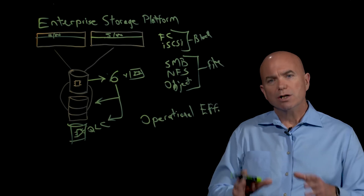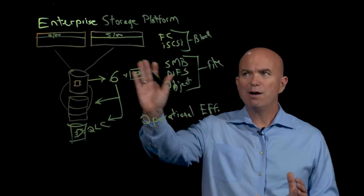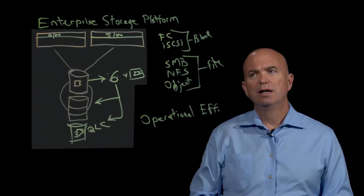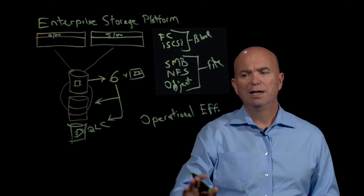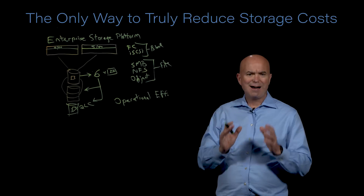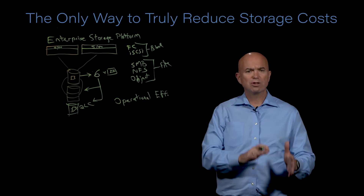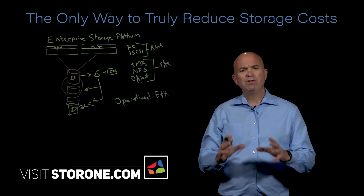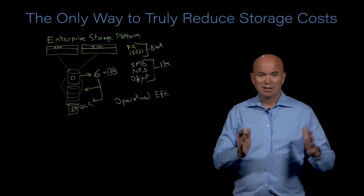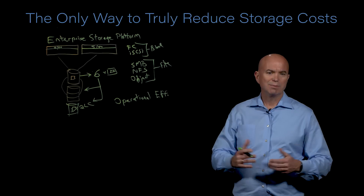So if you're looking to truly reduce the cost of storage, both immediately and long-term, the enterprise storage platform approach is absolutely the way to go. Because we require less hardware, we can provide all the different services, and we deliver operational efficiency. The impact is a significant reduction in the cost of storage. It is not uncommon when I talk to a customer that we're able to deliver a solution — hardware and software — that for a five-year solution is less than the cost they're paying in one year of maintenance. Essentially, the next four years are free. That's a huge cost savings we can bring to customers.